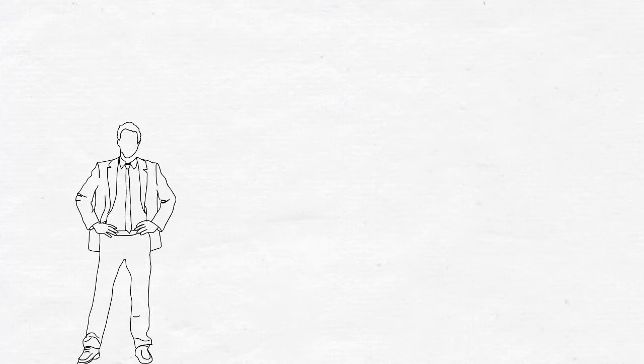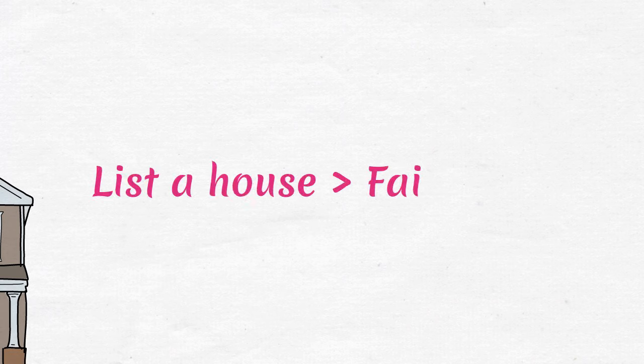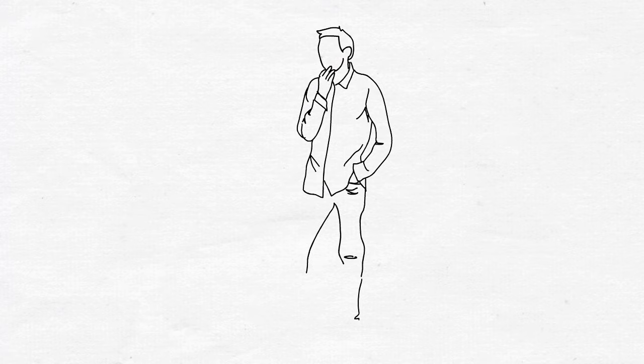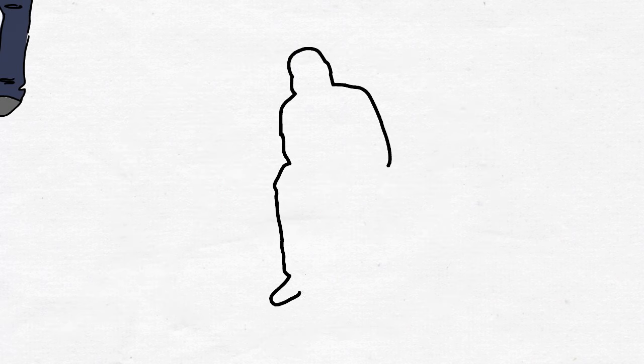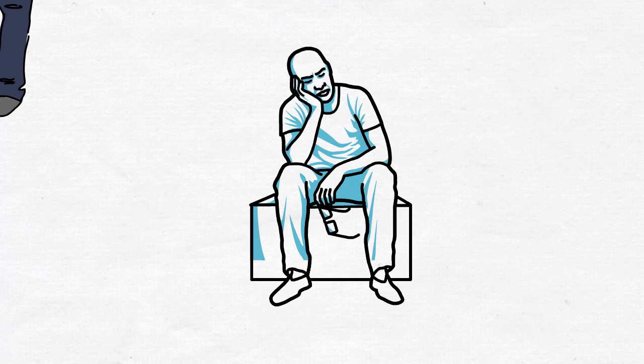Secondly, realtors for their buyers always work on a set price range. Therefore, setting a price higher than the fair value would essentially filter out the property in their searches for prospective buyers. As a result, you might lose the opportunity to show your property to otherwise qualified buyers for your home.